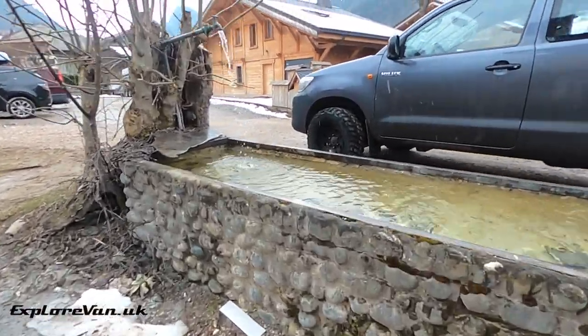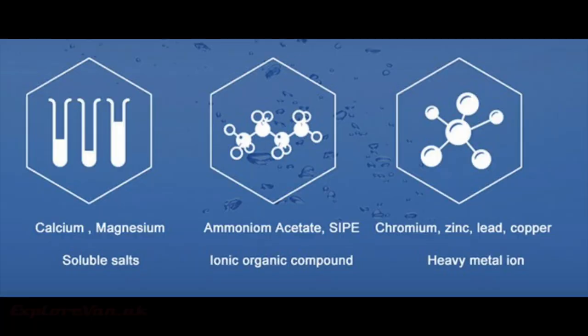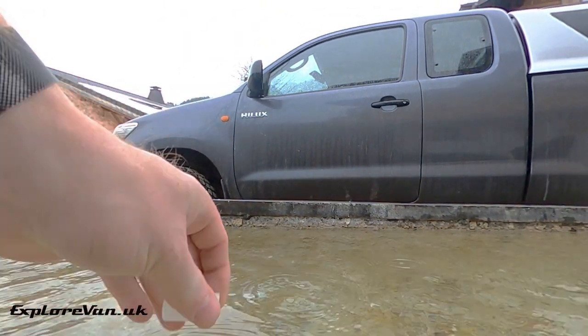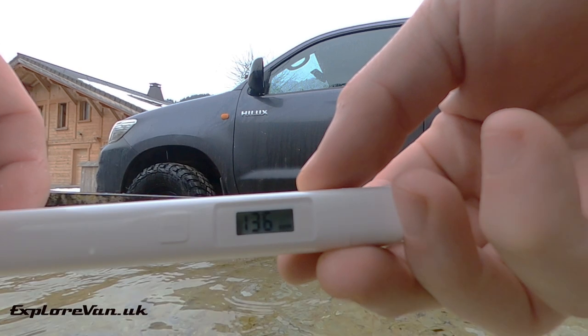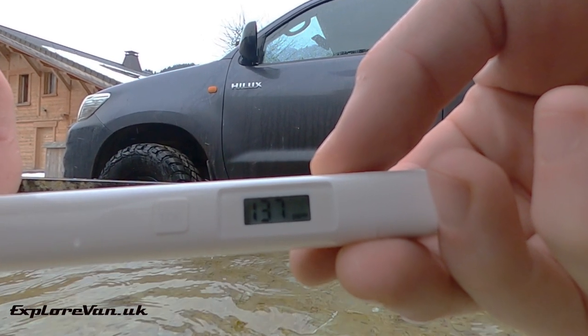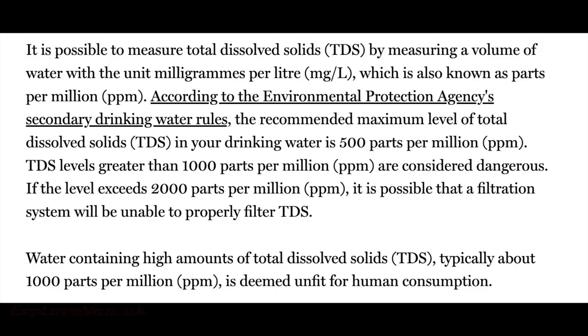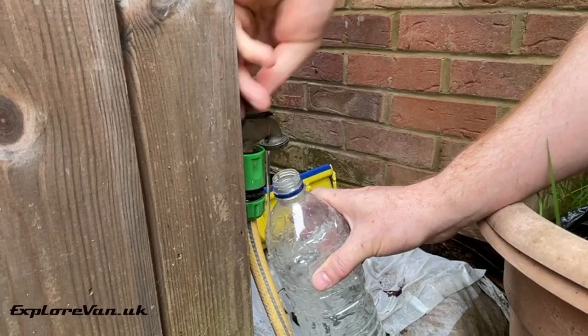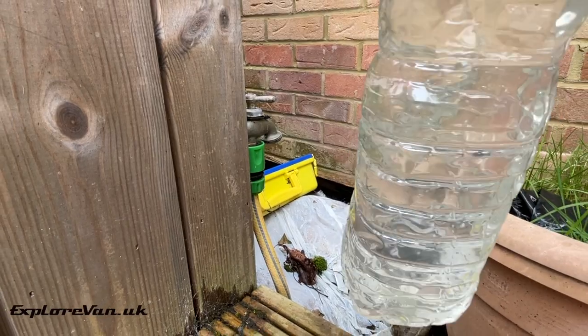If it's a source we're unsure of, we also use a relatively cheap total dissolved solids (TDS) tester, which would indicate high levels of organic compounds or heavy metals. An acceptable TDS level is generally agreed to be below 500 parts per million, with anything over 1,000 being unfit for human consumption. The TDS tester indicates dissolved solids, but in some cases you can even see suspended particulate matter, and if you have collected from nature, filtering is a good idea.